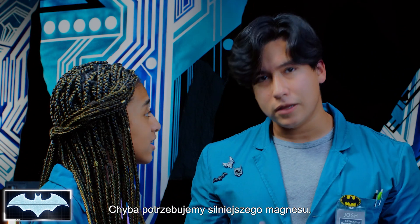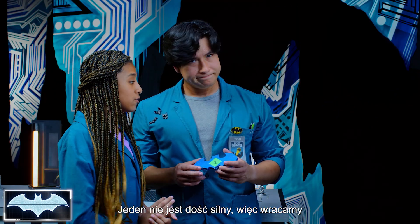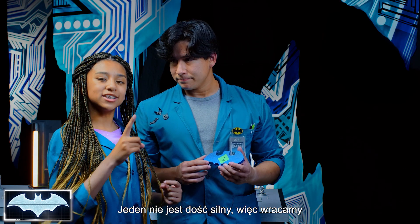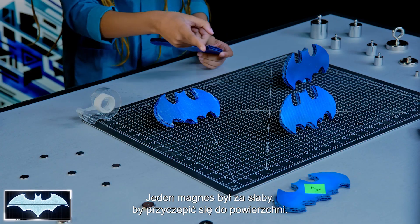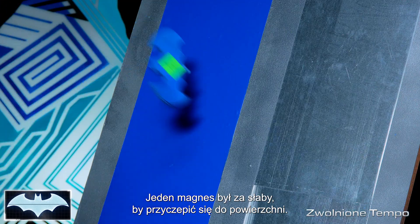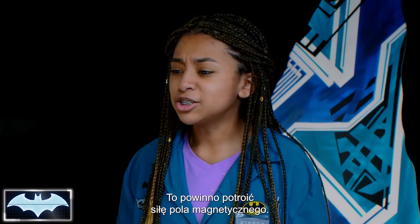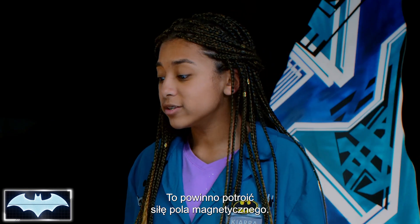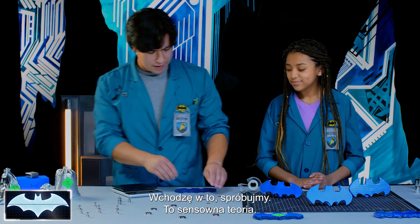We might need a little more magnet strength — the one is not strong enough. So we're going back to the drawing board to get more magnets. One magnet was not enough for them to stick to the surface. Why don't we try tripling up the amount of magnets? That should mean triple the magnetic field — triple magnets means triple strength. Let's try it.